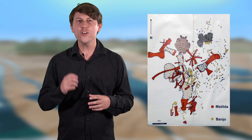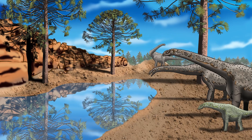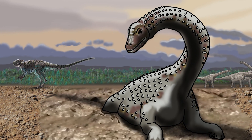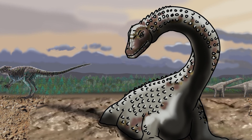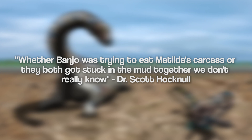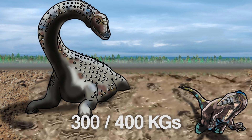Speaking of Banjo, it is unknown why his bones were discovered interspersed with the bones of Matilda, a Diamantinasaurus. All we do know is that the fossil site was once a billabong. In a 2009 ABC article, Queensland palaeontologist Dr. Scott Hucknall suggested that the cause of death for both animals was most likely linked. However, he admitted that whether Banjo was trying to eat Matilda's carcass or they both got stuck in the mud together, we really don't know. Given that Banjo weighed between 300 to 400 kilos, getting stuck in the mud wouldn't be surprising.